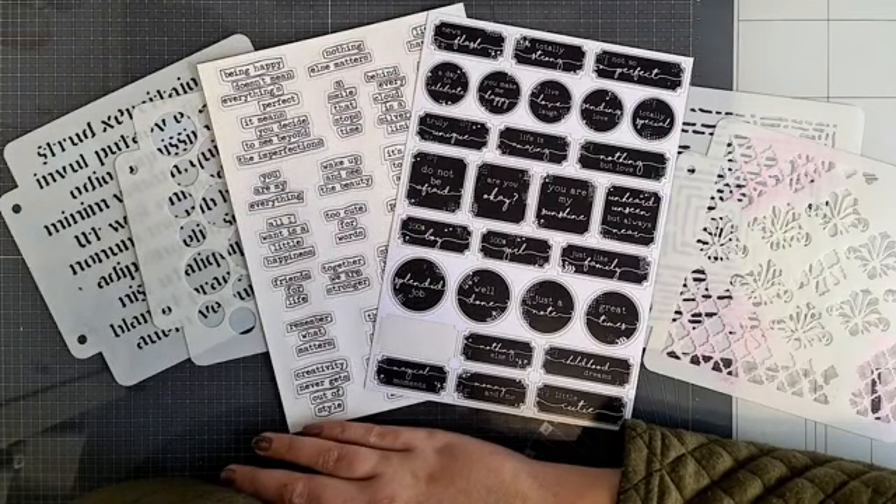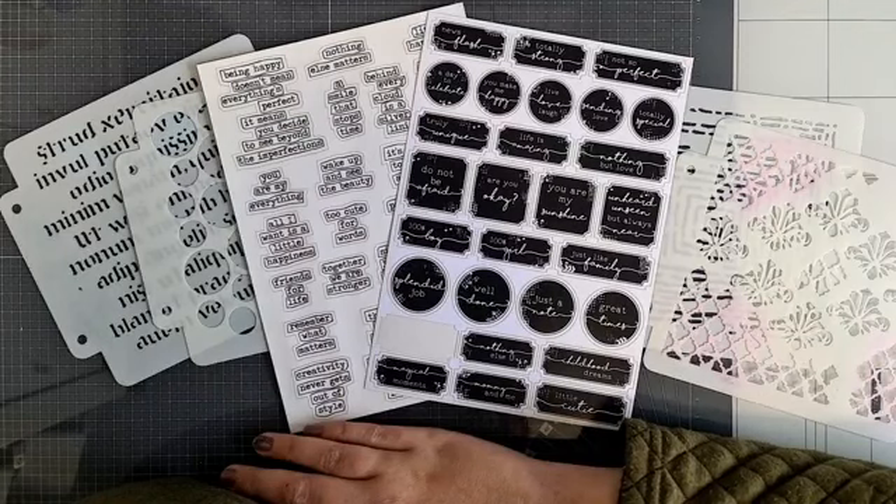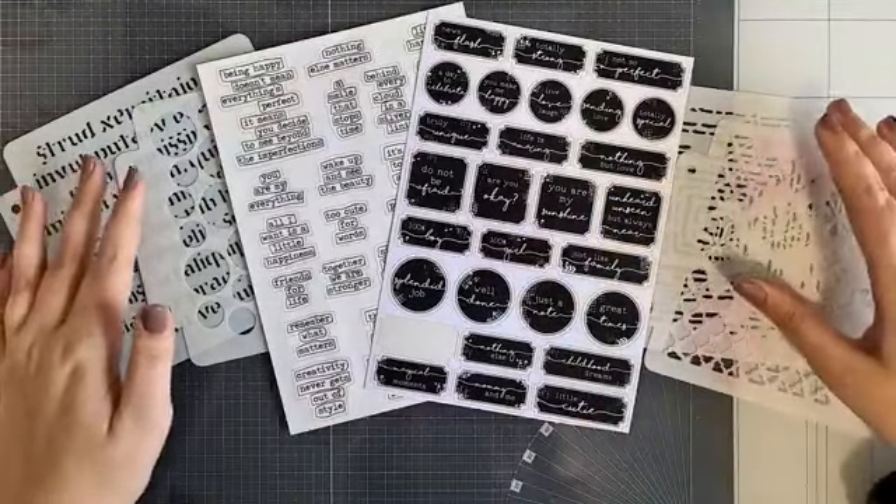Ik zou jullie ook willen vragen of jullie deze video even allemaal willen delen, zodat iedereen hem ook makkelijk weer kan terugvinden. En dan gaan we kijken of we een leuk kaartje kunnen maken. Ik heb er zin in en ik hoop jullie ook.